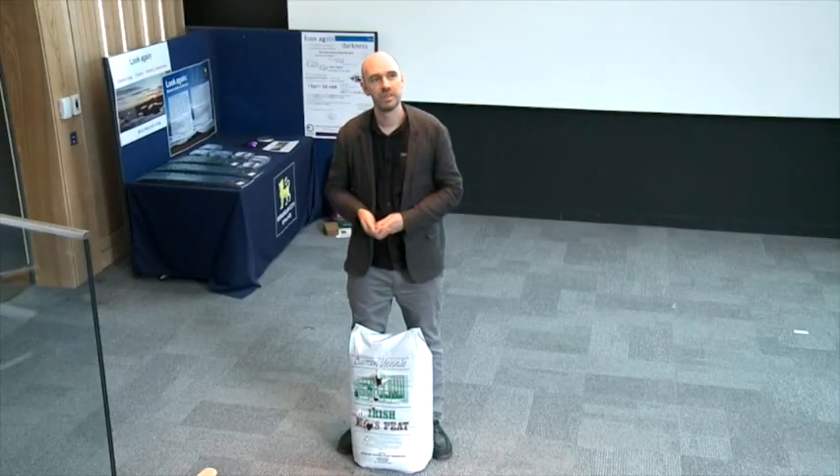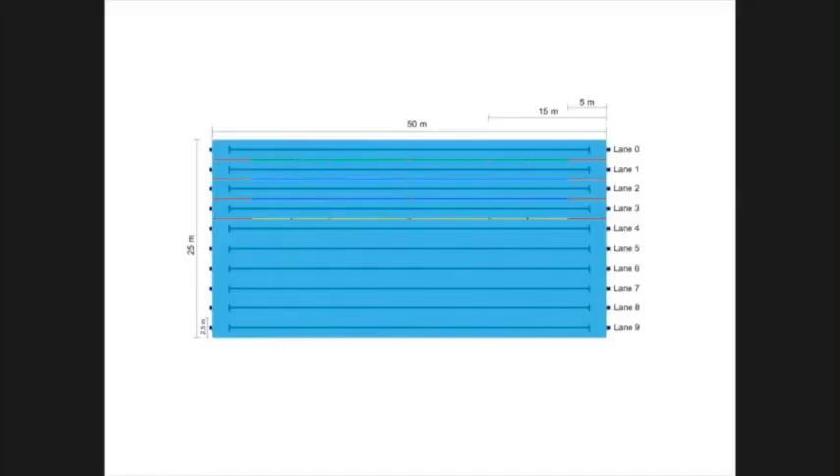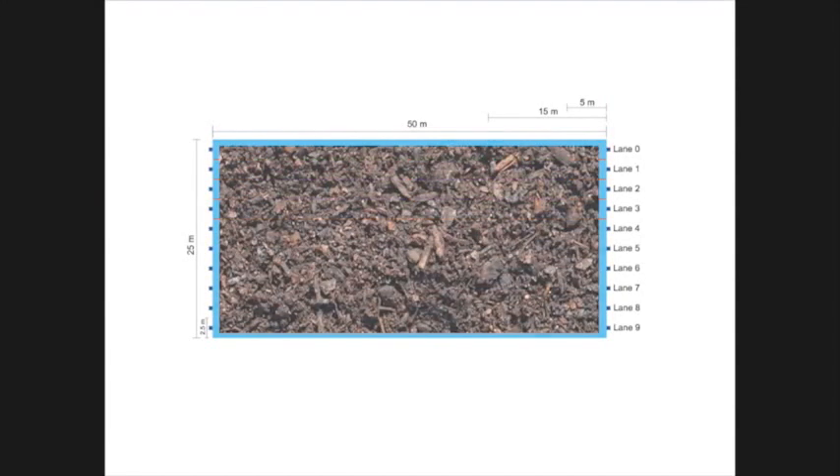Every month, gardeners in the UK consume enough peat to fill not just one Olympic swimming pool, but 69 Olympic swimming pools' worth of peat every month. We're now using peat at a rate which is around 200 times faster than it can form naturally. And that's a problem because the habitats from which we are extracting peat in the UK — principally lowland raised bogs — are now under threat because of our behaviour.